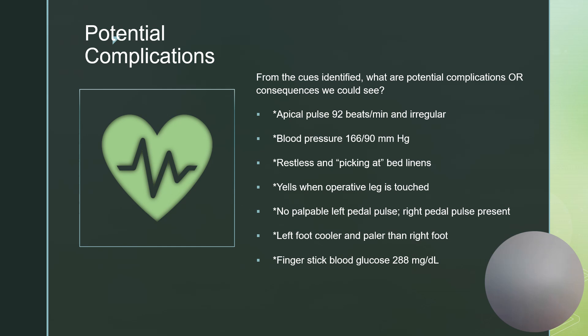If circulation issues are not addressed, they could ultimately lead to necrosis, gangrene, or amputation. The no palpable left pedal pulse can lead to necrosis, gangrene, or potential amputation. The left foot being cooler and paler can also lead to necrosis, gangrene, or amputation. The elevated blood glucose, if it remains at such a high level, can begin producing micro and macrovascular changes that ultimately lead to organ damage such as kidney failure or effects on the eyes.